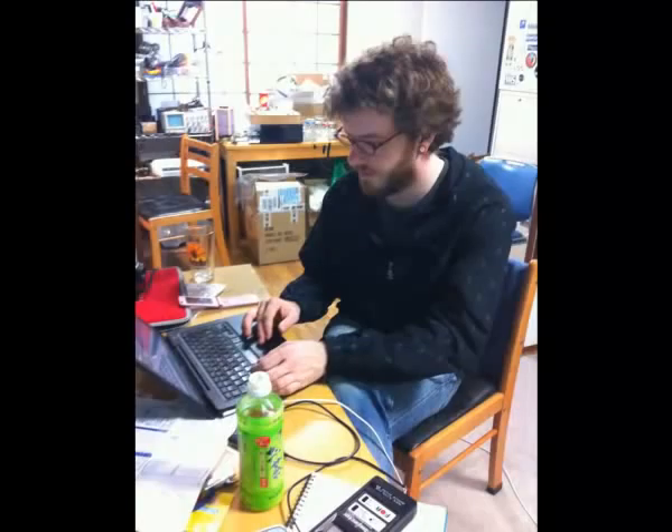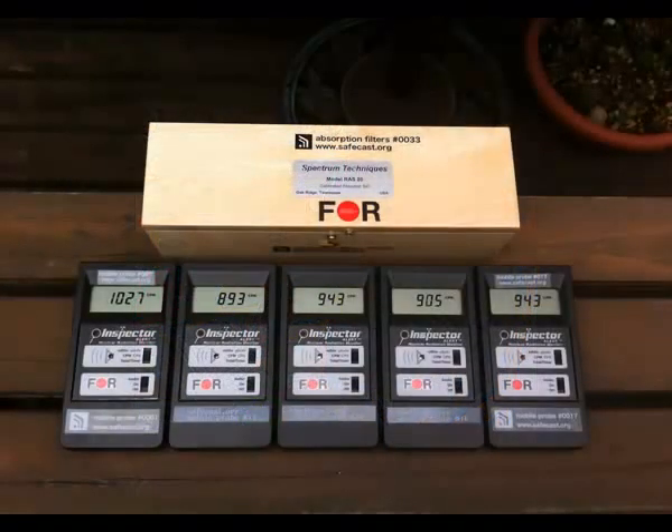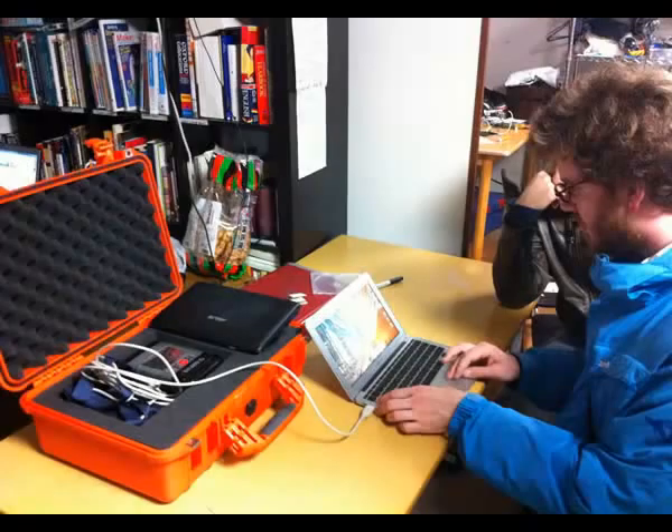Once we had a rough understanding of what the radiation levels were, we decided that we had to take our remaining Geiger counters and make full use of them. We only had about four Geiger counters, and in order to maximize their use, we decided we would attach GPS modules and geotag the radiation readings. Our initial prototype used a PC, a GPS module, a Geiger counter, and some custom software we wrote.